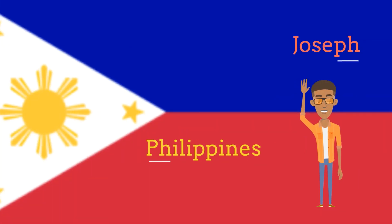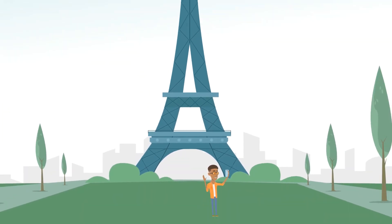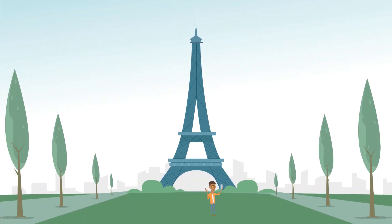Next up is Joseph from the Philippines. This means who is taking a selfie. This is when you take a photo of yourself. Now, you may have heard...